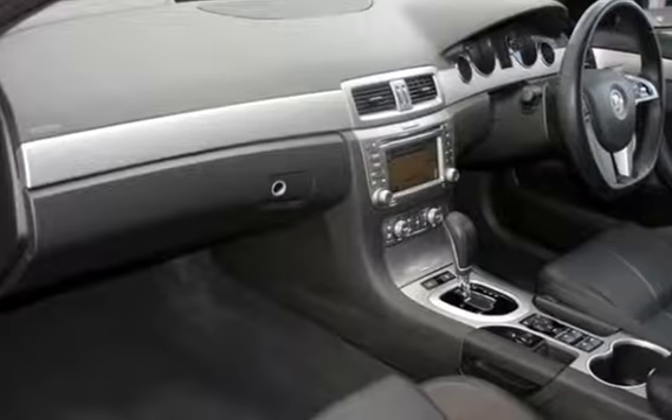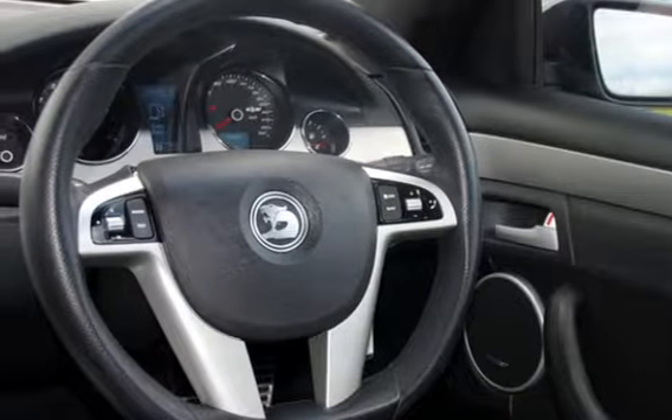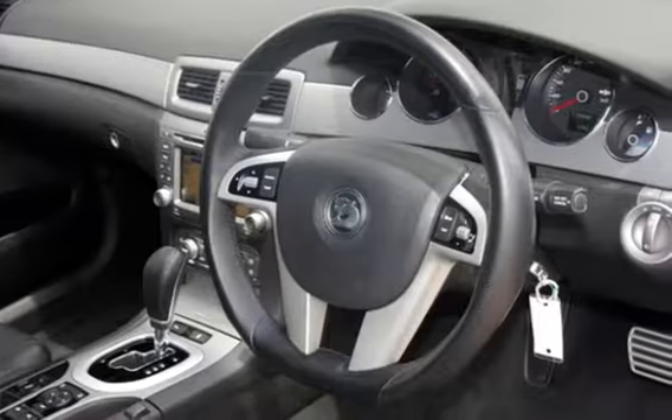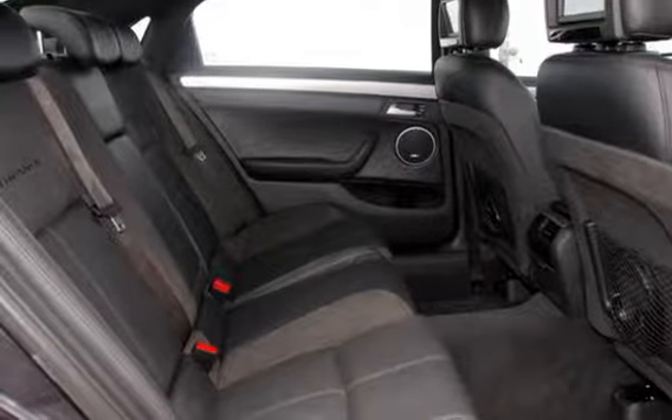The attractive black exterior is complemented by its stylish interior. This vehicle has all the features you could dream of: cruise control, alloy wheels, power steering and more.